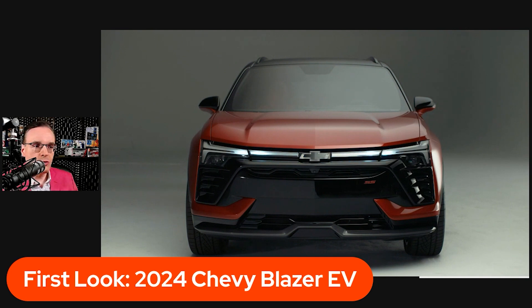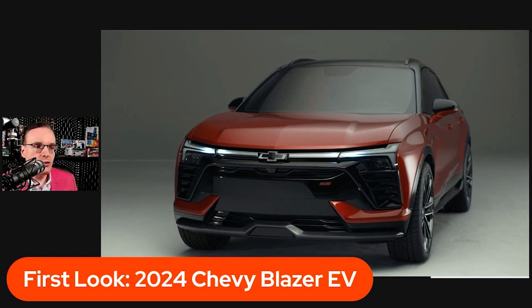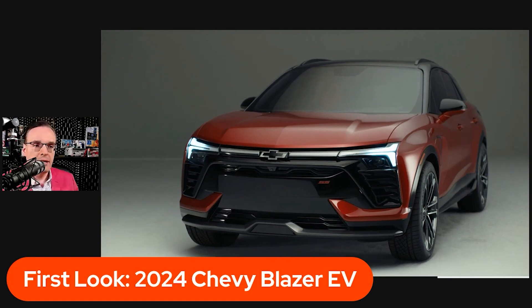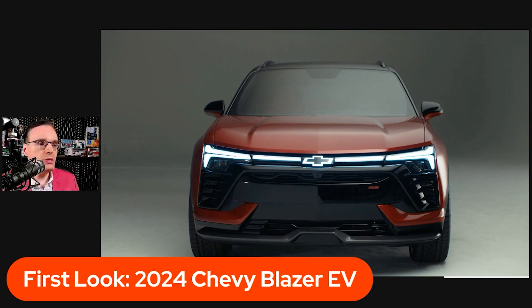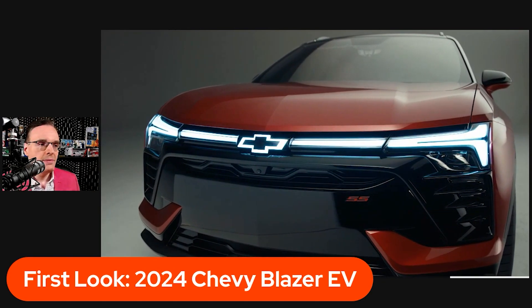This is the lighting sequence as the vehicle is turned off — that is so cool, really sharp. And this is the lighting sequence as you turn the vehicle on for the first time. It's amazing what they can do with LED lights — these really unique signature patterns. If you see that in your rearview mirror, you'll definitely know it's a Chevy with the illuminated Chevy badge.